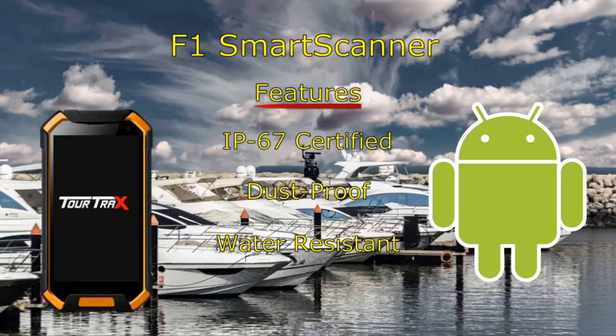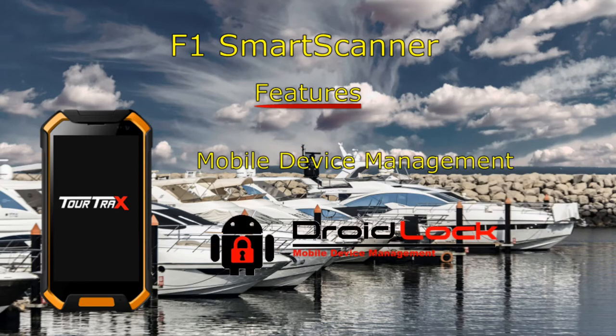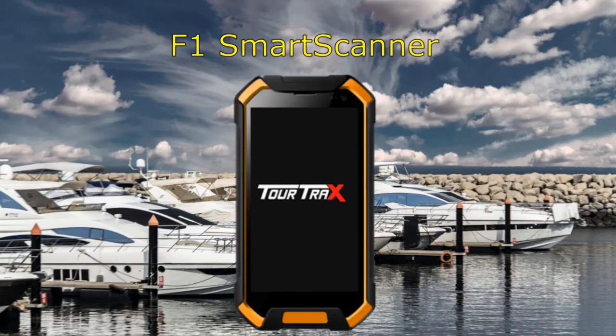the F1 Smart Scanner is a modern and efficient replacement for paper forms. Control what your employees can and cannot do on the device. The F1 is a durable and reliable option to increase compliance and productivity in the workplace.